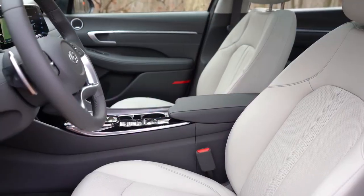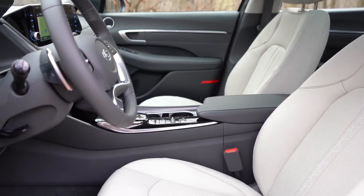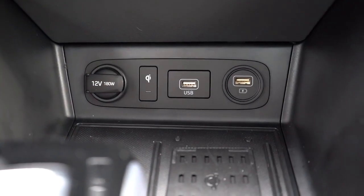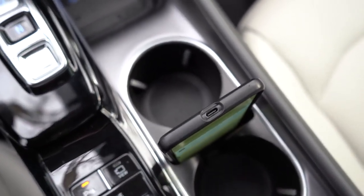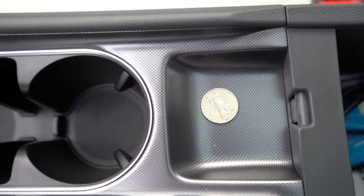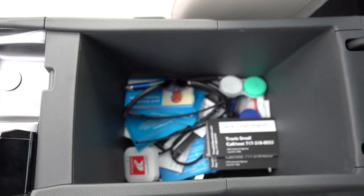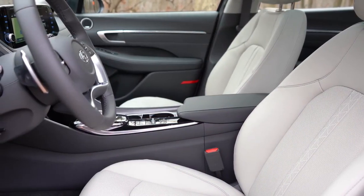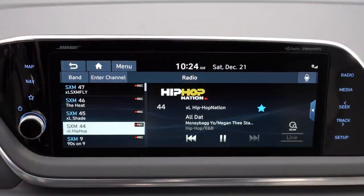Camel leather interior color is available for the Limited trim. In front of the NFC card holder there are USB charging ports and a 12-volt power outlet. Behind that are dual cup holders and a cell phone holder. There's an electronic parking brake standard on the Sonata. Overall interior quality is very nice. My favorite parts are the ambient lighting and the panoramic sunroof. Now let's look at the tech: an 8-inch color touchscreen comes with SE, SEL, and SEL Plus.